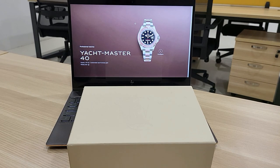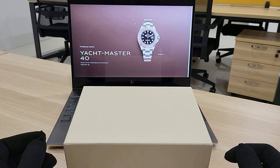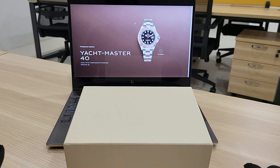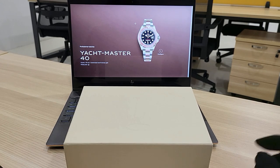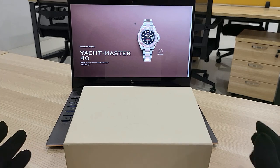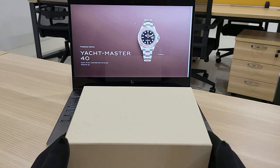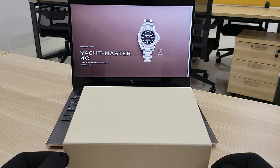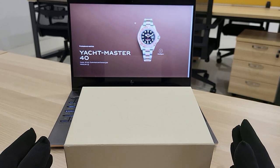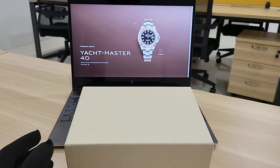Hey guys, today I'm back with a new video. It's been a while since I've made a video because ever since the movement control order has been lifted, I've been busy with work. Finally, last week I made an order for a watch that I really wanted and it has arrived in the mail. I'm going to talk a little bit about my experience purchasing this particular watch.